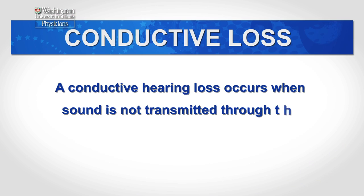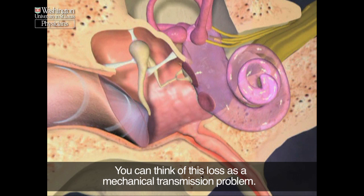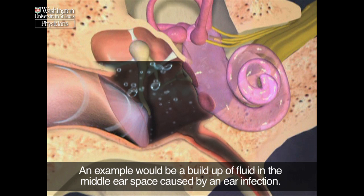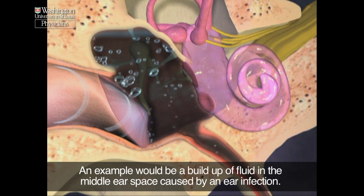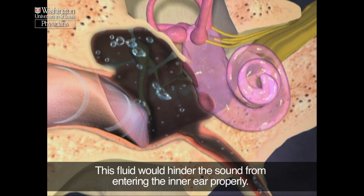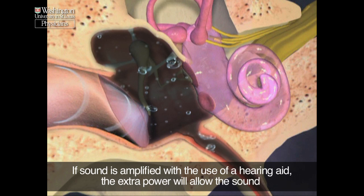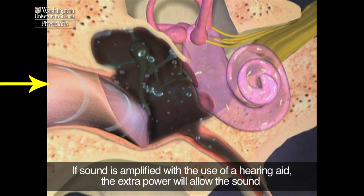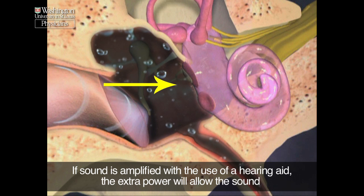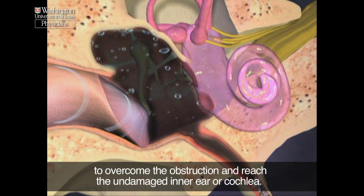The second type is conductive. A conductive hearing loss occurs when sound is not transmitted through the auditory system properly. You can think of this loss as a mechanical transmission problem. An example would be a buildup of fluid in the middle ear space caused by an ear infection. This fluid would hinder the sound from entering the inner ear properly, causing all sounds to be muffled. If sound is amplified with the use of a hearing aid, the extra power will allow the sound to overcome the obstruction and reach the undamaged inner ear or cochlea.